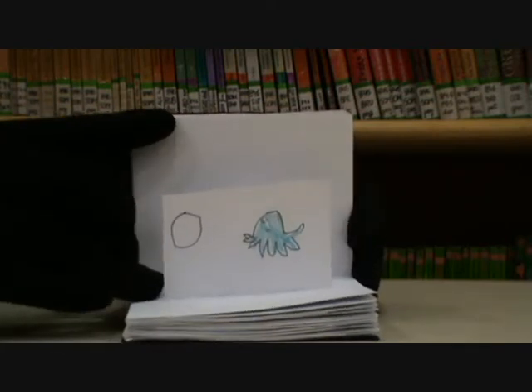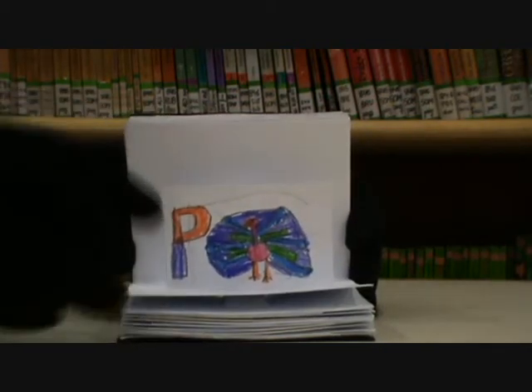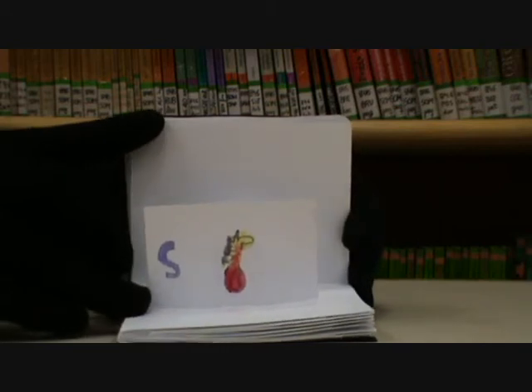O is for octopus. P is for peacock. Q is for quail. R is for rabbit. S is for seahorse.